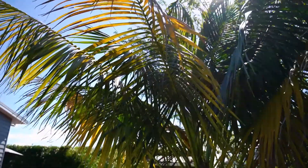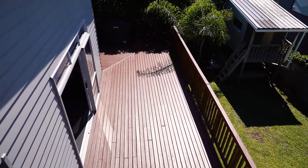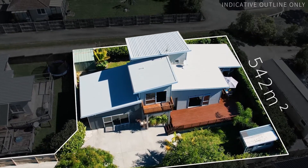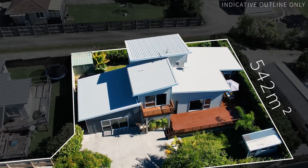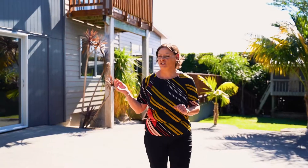This beautiful home is 179 square metres and perfect for those who need space to live. With a fully fenced 542 square metre rear section, you'll be in your own private paradise while still being close enough to all the amenities that Glen Eden has to offer. Let's go and check it out.